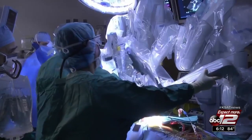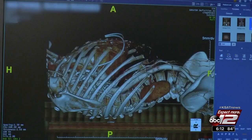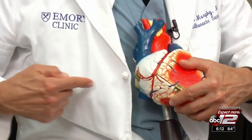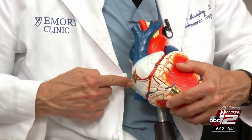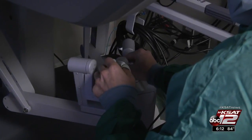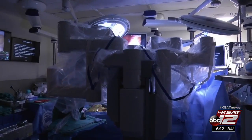Now, Dr. Murphy and his team perform the procedure robotically, making five tiny incisions on the side of the patient. If you come from the right side, it's a straight shot to the valve. Then the surgeon controls the robotic instruments from a console ten feet away.